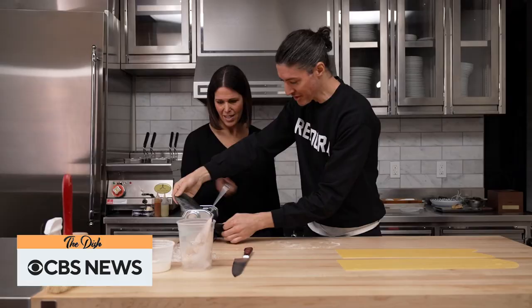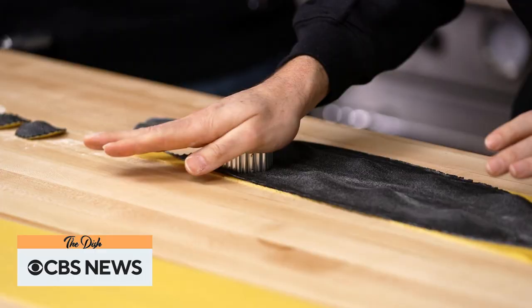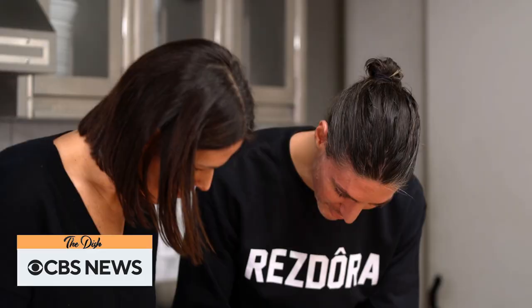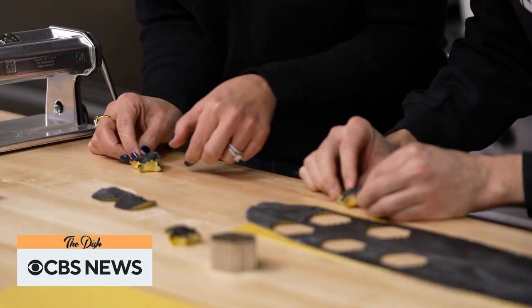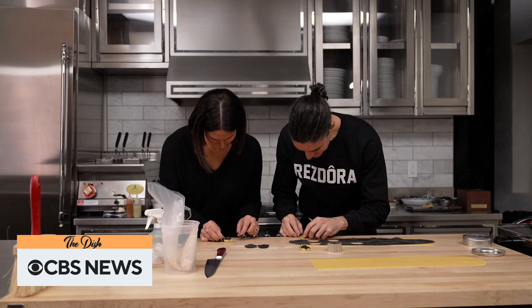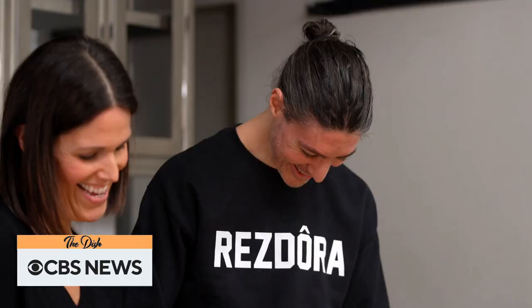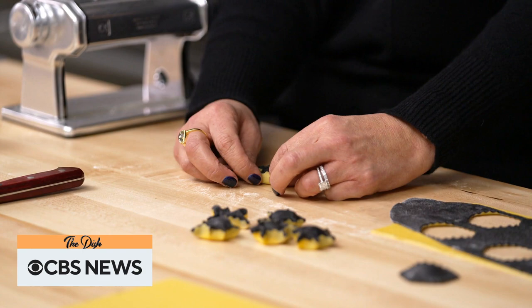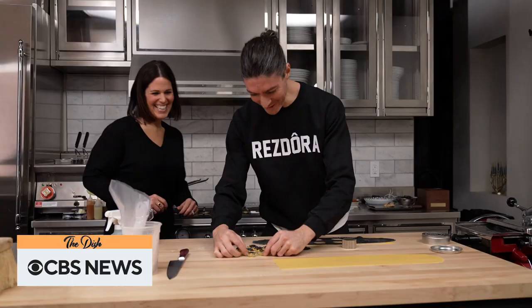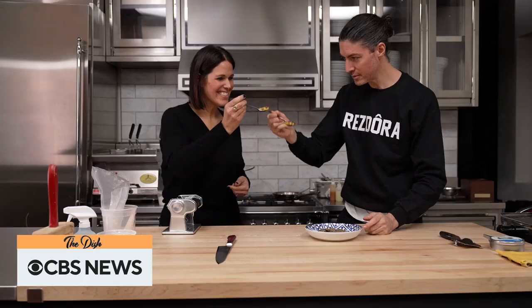Speaking of that girasole, Chef was kind enough to give me a quick lesson in creating the Resdora favorite. See where there's an edge? And while I didn't exactly show his promise — mine's not looking as pretty as yours — Secchi, like the nonas back in Modena, takes an obvious pride in the traditions he learned and continues to pass on, be it by touch or taste.